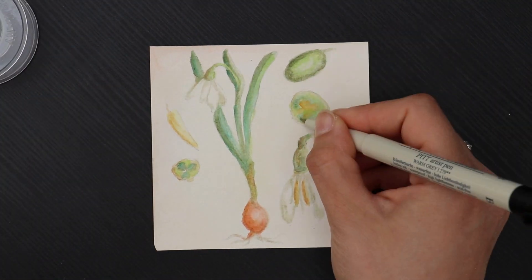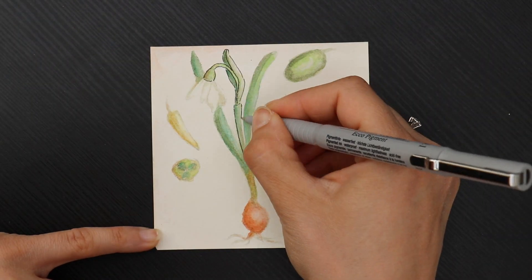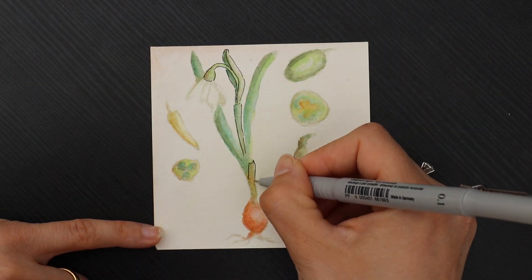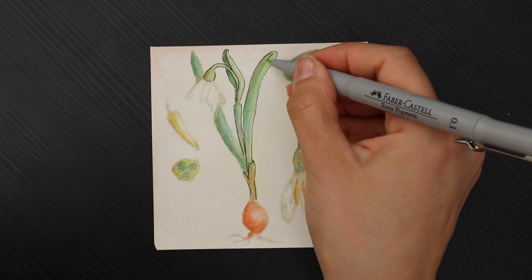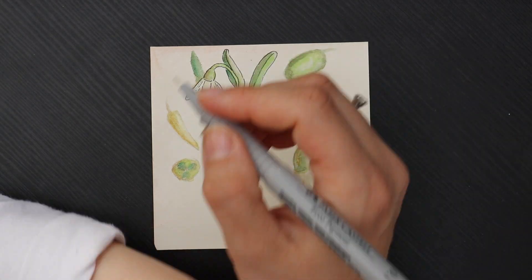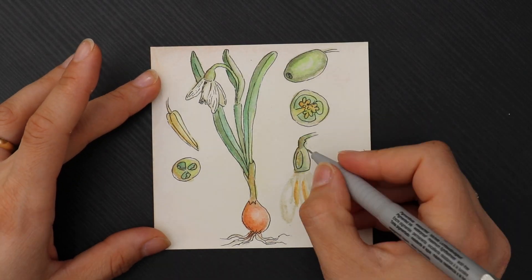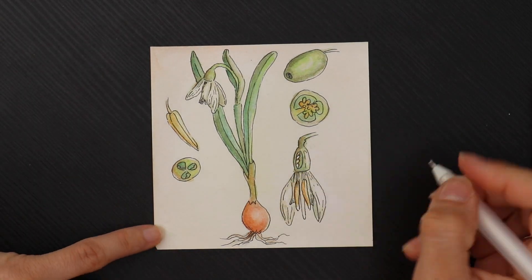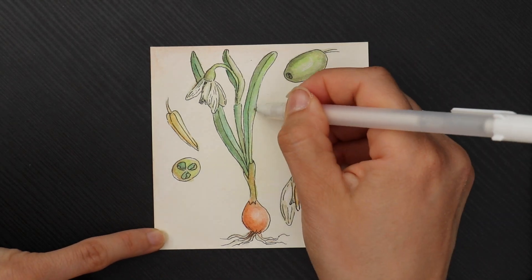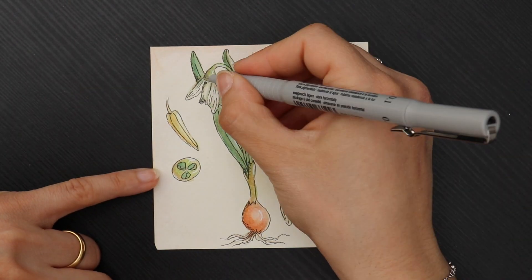Aside from being good luck talismans, Mărțișoare are also a symbol of the returning spring. So are spring flowers like snowdrops, metaphorically called vestitori primăverii — that is, the harbingers of spring. After the long cold and dark winter months, spring brings new life to the natural world, and snowdrops are among the first flowers to bloom. Therefore it is very popular to offer someone a small bouquet of snowdrops.